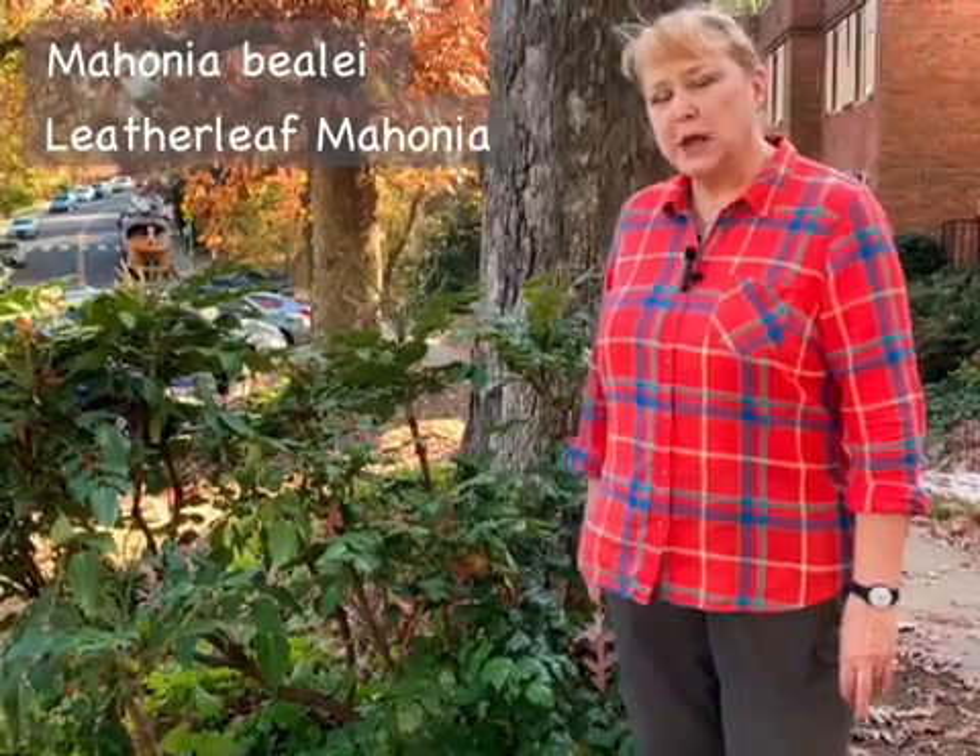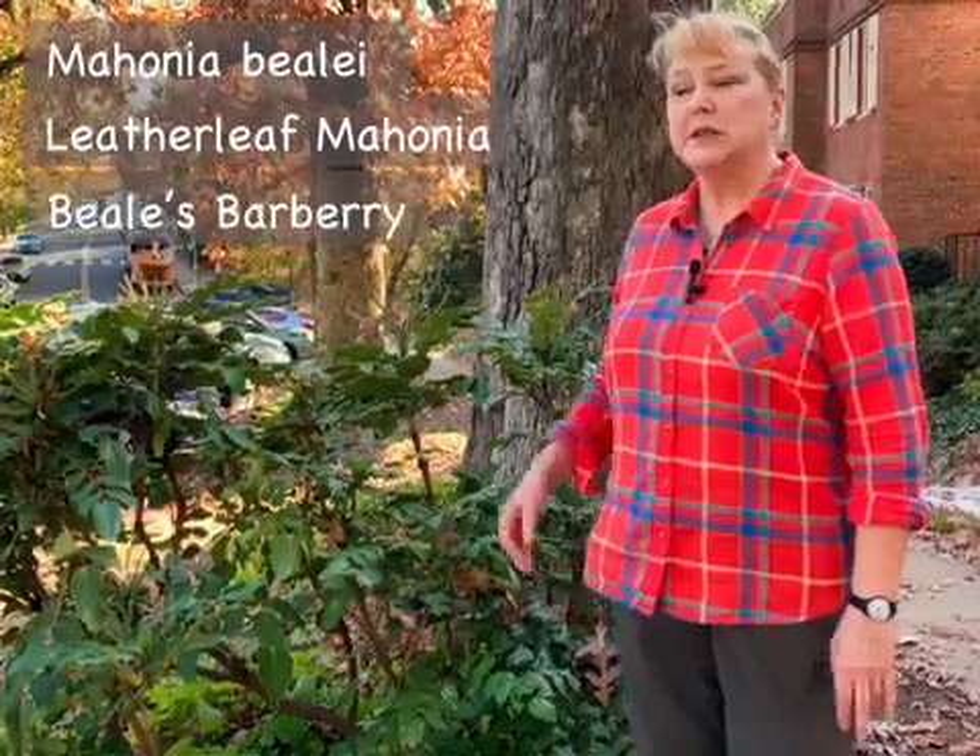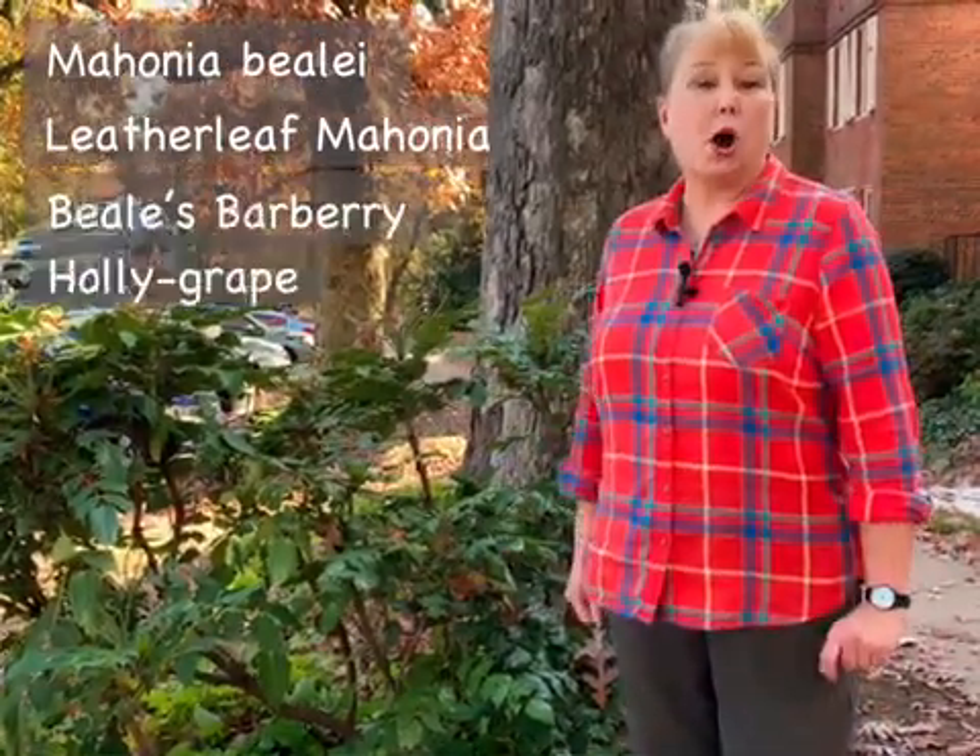Hi, I'm Alyssa Ford Morrell. I'm an Extension Master Gardener with the Master Gardeners of Northern Virginia, here today to talk about an invasive plant, Leatherleaf Mahonia, Mahonia bealei. It's also sometimes called Beals barberry or holly grape.